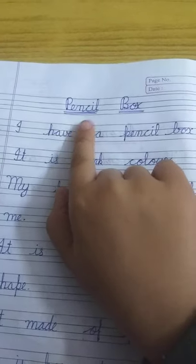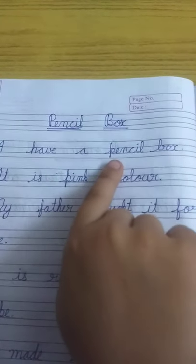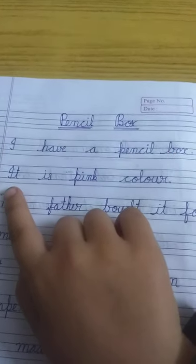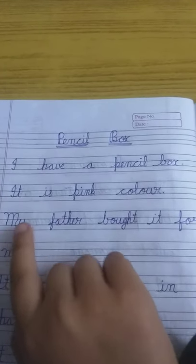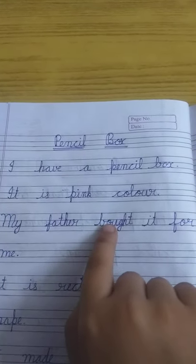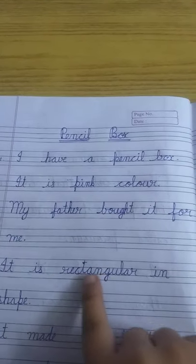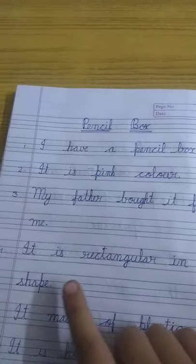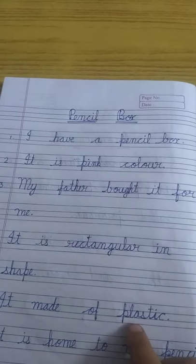Today we will do some lines on pencil box. I have a pencil box. It is pink color. My father bought it for me. It is rectangle in shape. It is made of plastic.